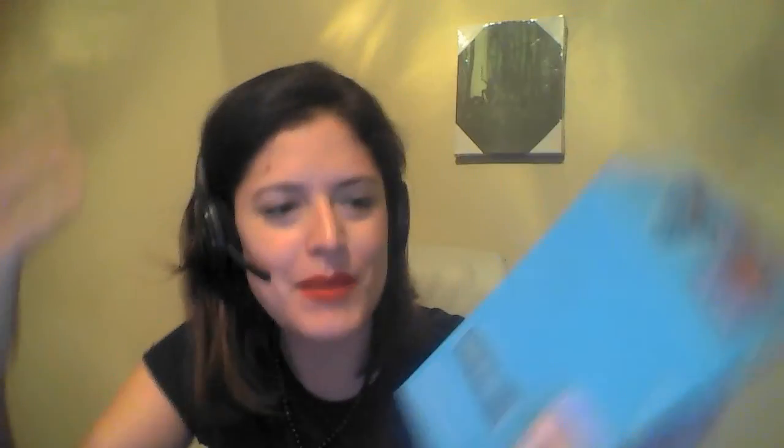The next item — I immediately thought of my aunt when I saw this because she collects salt and pepper shakers, and I totally wanted to give this to her. But she already has a ton of them, and I don't think she'd like it as much. Regardless, this is so cool — it is a Super Mario salt and pepper shaker set. This is awesome and I don't have one, so I'm gonna keep it. Sheila, if you're watching, I totally thought of you!